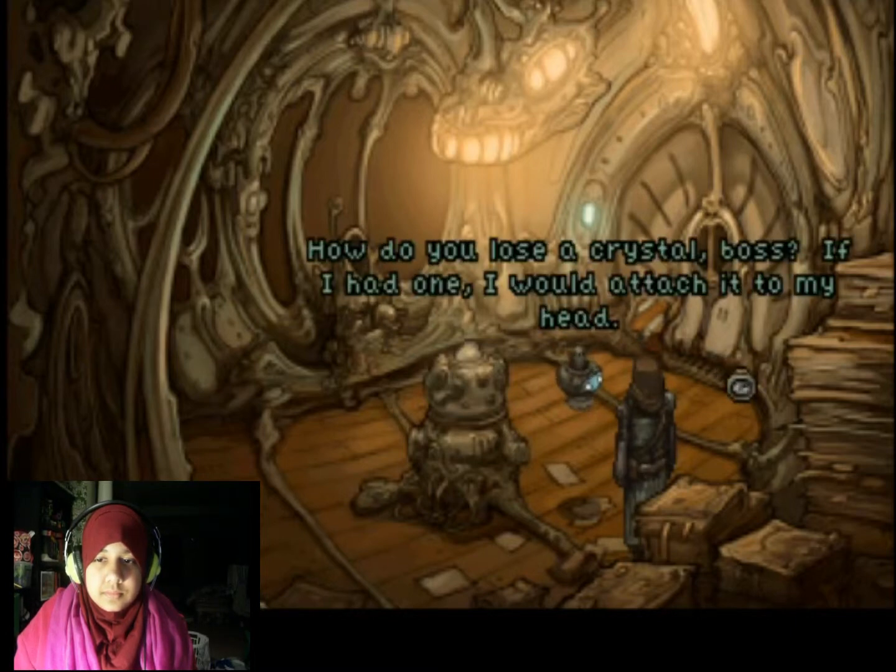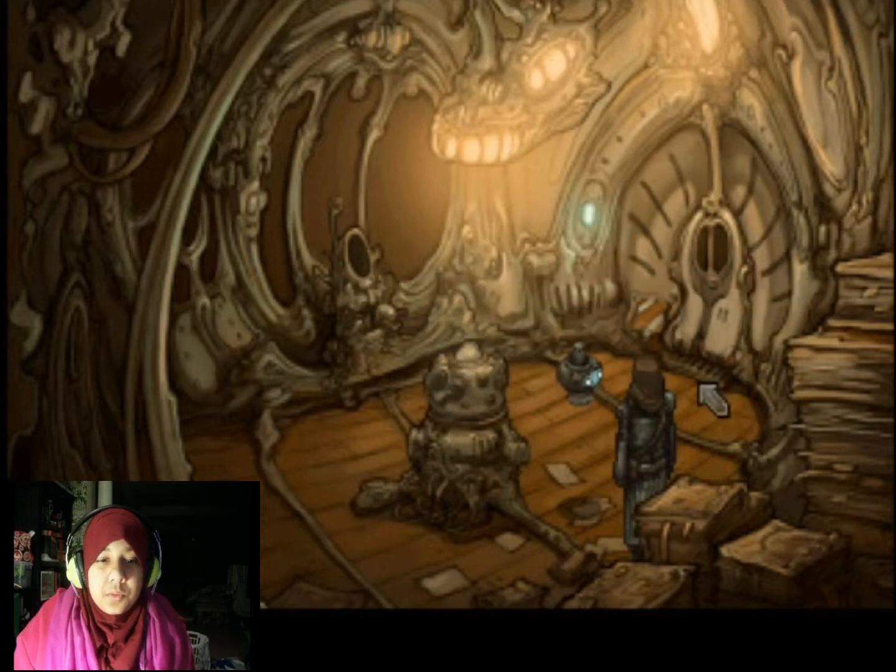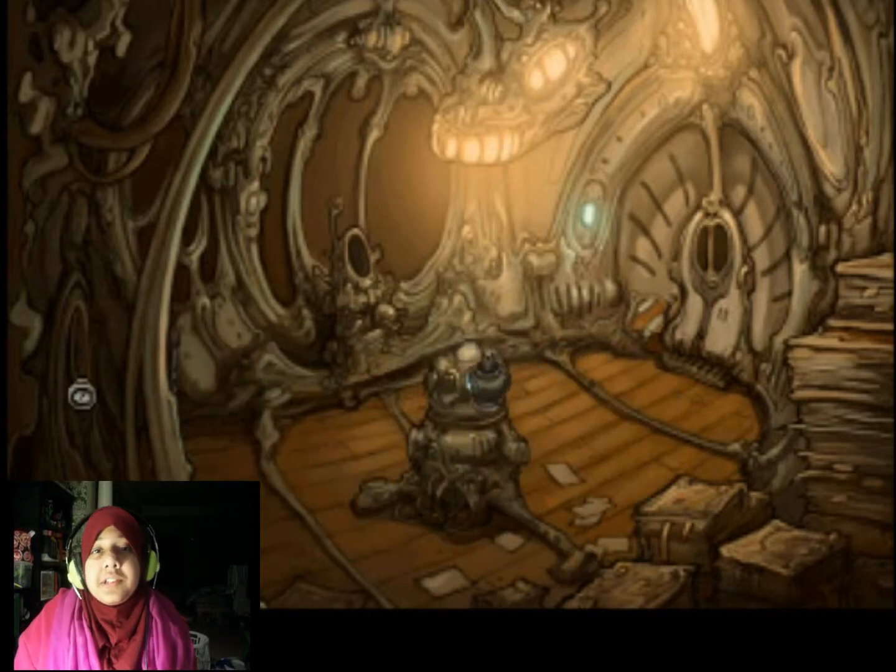How do you lose a crystal, boss? If I had wanted to attach it to my head, that's why I put it somewhere - you wouldn't find it. You can't hide something shiny forever. I think I saw something shiny over there, or am I... I'm probably going crazy.